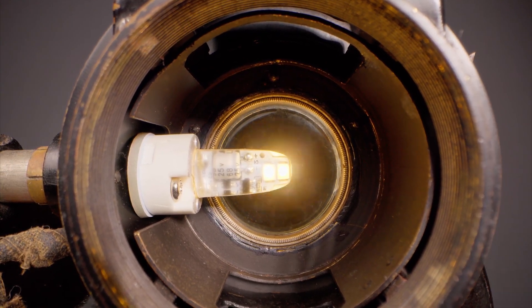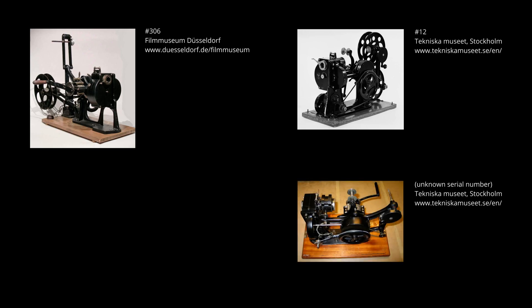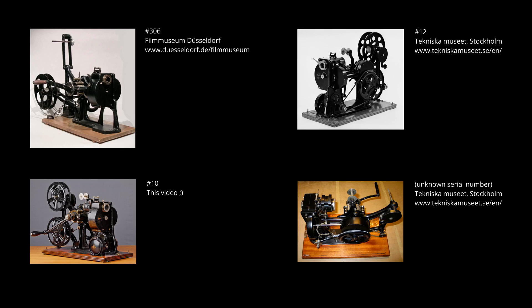Currently, there are four known 35mm Patecocks: number 306 in the Film Museum Düsseldorf, Germany; number 12 in the Technical Museum Stockholm, Sweden; along with another one with an unknown serial number; and of course number 10, featured in this video.